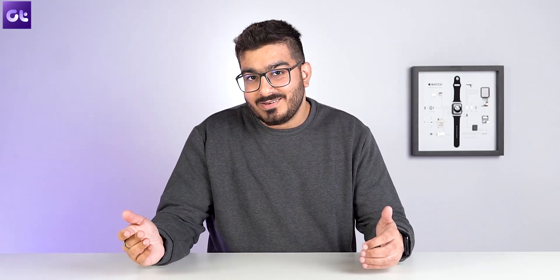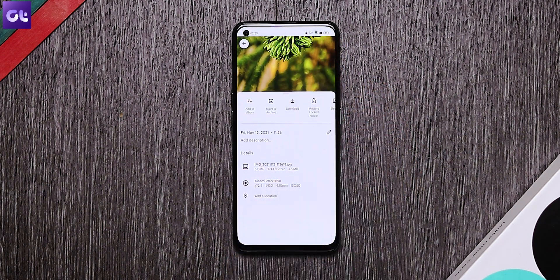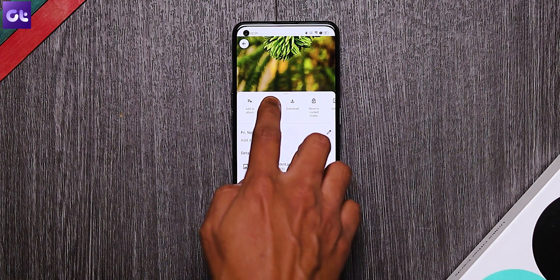Now before we wrap things up, just a quick bonus for you guys. A lot of you might already be using Google Photos on your devices, but did you know that you can use Google Photos to hide photos as well? It's quite simple — to hide any photo, just open the photo and tap on the three dot icon, then select Archive from the menu. The only flaw here is that there is no password protection or encryption of any manner. So anyone can basically go to your Google Photos, go to Archive, and see those photos. But otherwise, Google Photos might just suffice your needs.